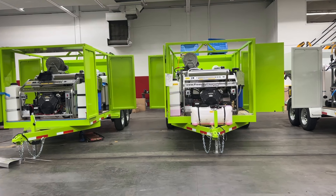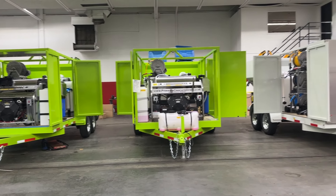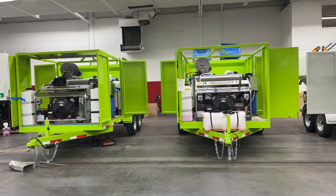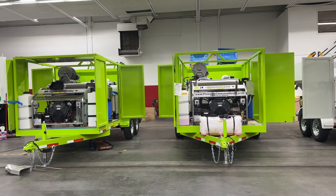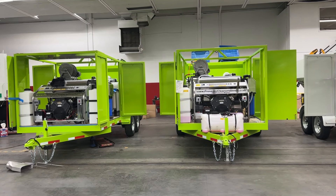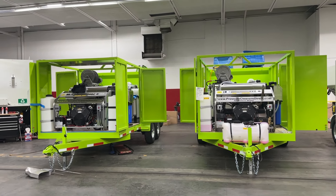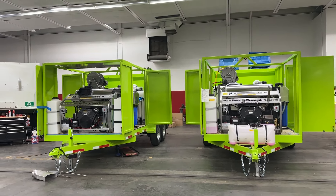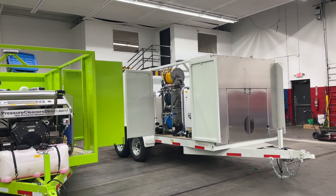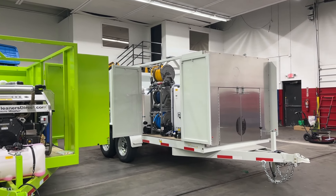Good morning, this is Dan Swede with Trash Bin Cleaners Direct. Here are a few titanium trailers we're building simultaneously — they're all going to different customers around the country. These have the largest hot water power washers in the industry. A lot of them have front doors on the white trailer, and a soft wash chemical spraying system.